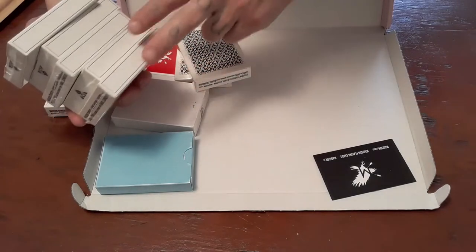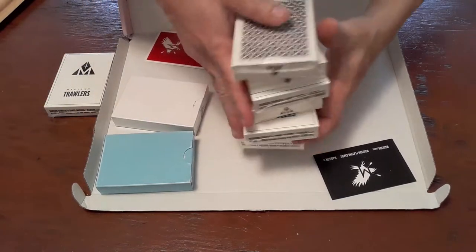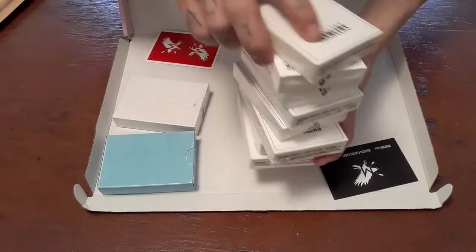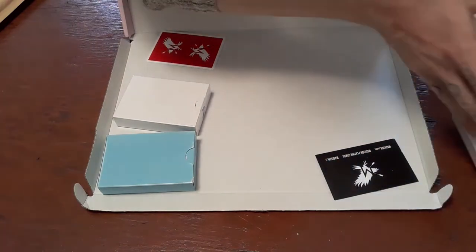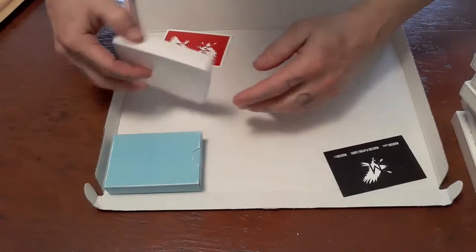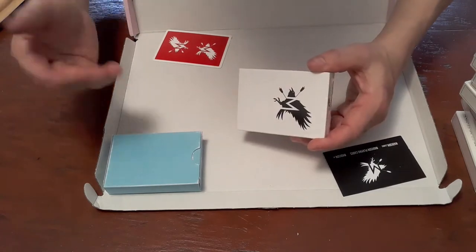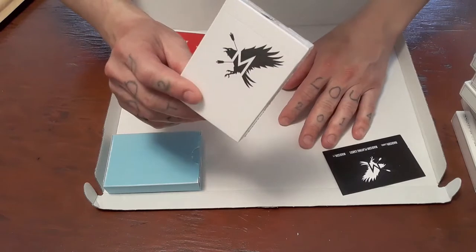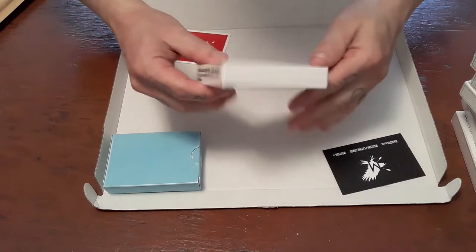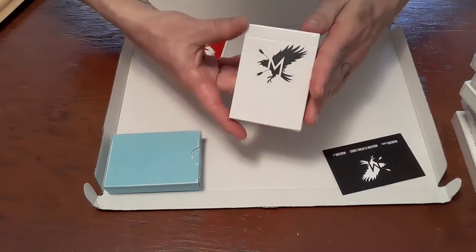I went ahead and picked up a few — let's see, two, four, six, eight — a little over a half a brick of Trawlers. Thank you very much Madison. I think he threw one or two in for free because I don't remember ordering that many. He's always so kind — Madison, if you're watching, thank you for the extra.